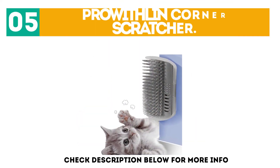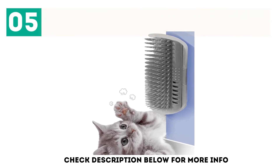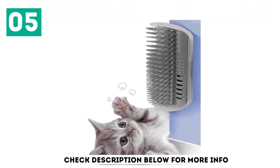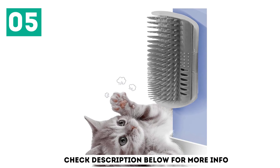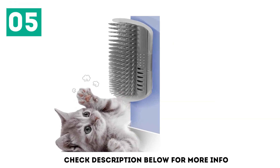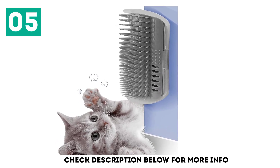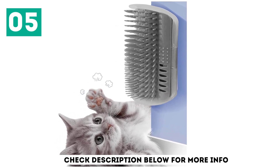At number 5, the Prowthlin Corner Scratcher. I believe this corner scratcher is the best around because of its great value and how it just is a good product. A purchase of this self groomer comes with two corner scratchers. I absolutely love this item because of how convenient it is — it is easy to take apart, which makes removing hair a walk in the park.